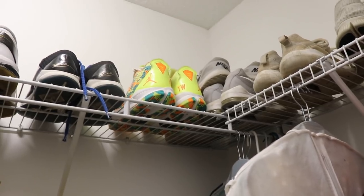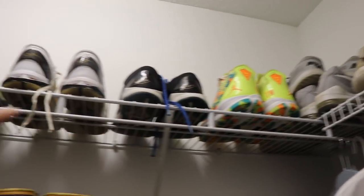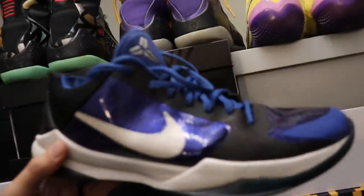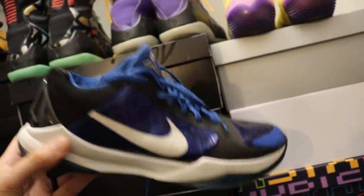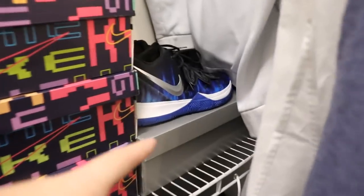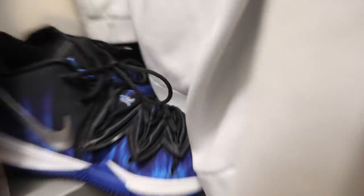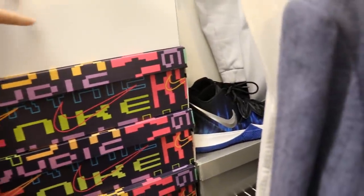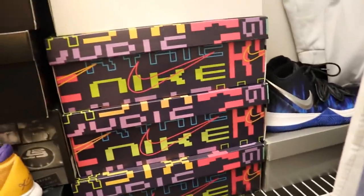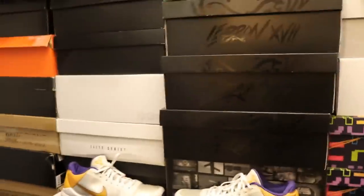We have some old running sneakers and gym shoes I don't really use anymore. There are some Chris Paul player editions up here. These are my Kobe 5 Dukes that have seen the light of dead — they are beat to hell. I wore these for travel basketball in eighth grade. Over here we have Kyrie 5 Dukes with the Duke logo on the tongue. All these are my Kyries — I have two pairs of Fives and four pairs of Sixes.